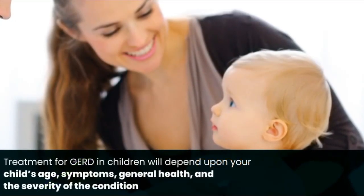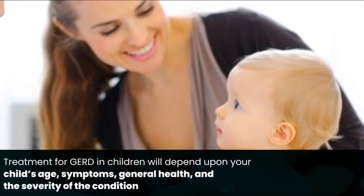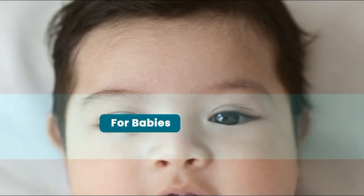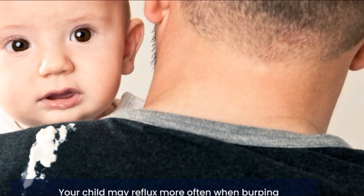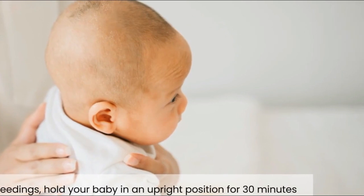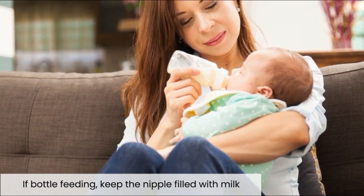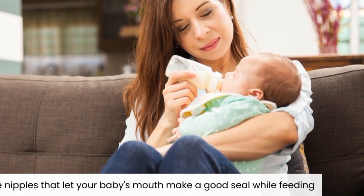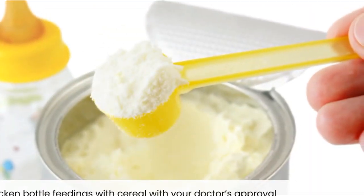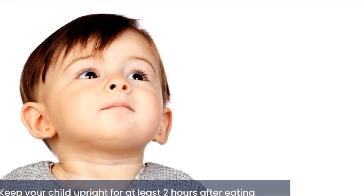Treatment for GERD in children depends upon the child's age, symptoms, general health, and severity of the condition. For babies: burp your baby a few times during breast or bottle feeding, as a child may reflux more often when burping with a full stomach. After feedings, hold your baby in an upright position for 30 minutes. If bottle feeding, keep the nipple filled with milk so your baby does not take in excess air, and choose nipples that let your baby's mouth make a good seal. Thicken bottle feedings with cereal with your doctor's approval.